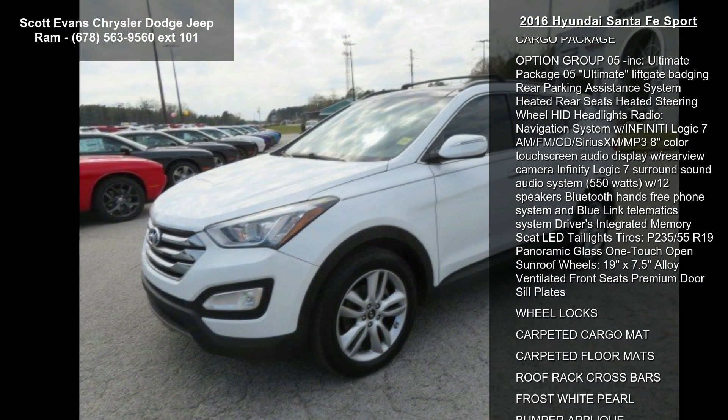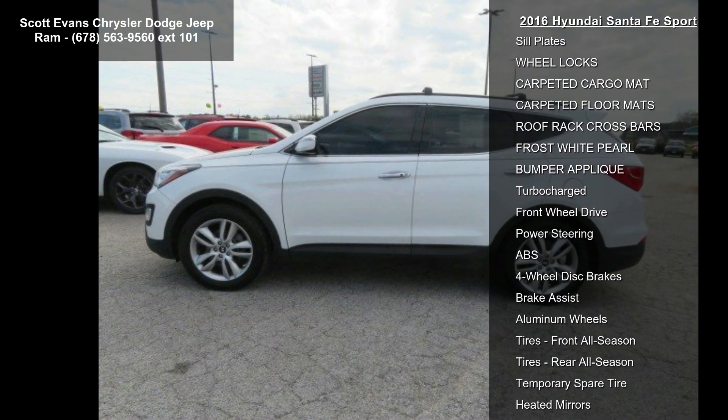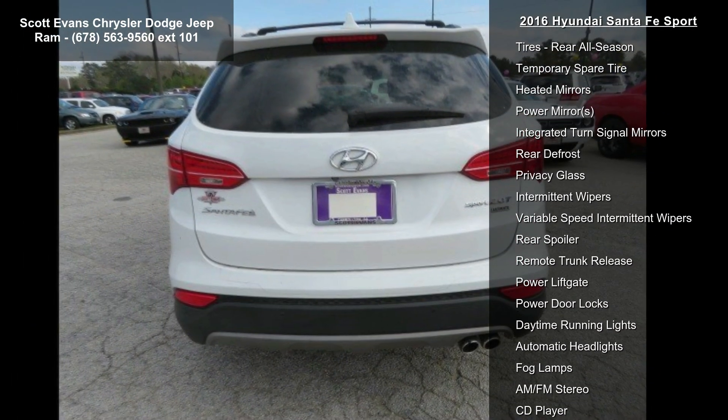Some of the top features included with this vehicle are black leather seating surface, cargo package, option group 05 included, ultimate package 05, ultimate liftgate badging, and rear parking assistance system.